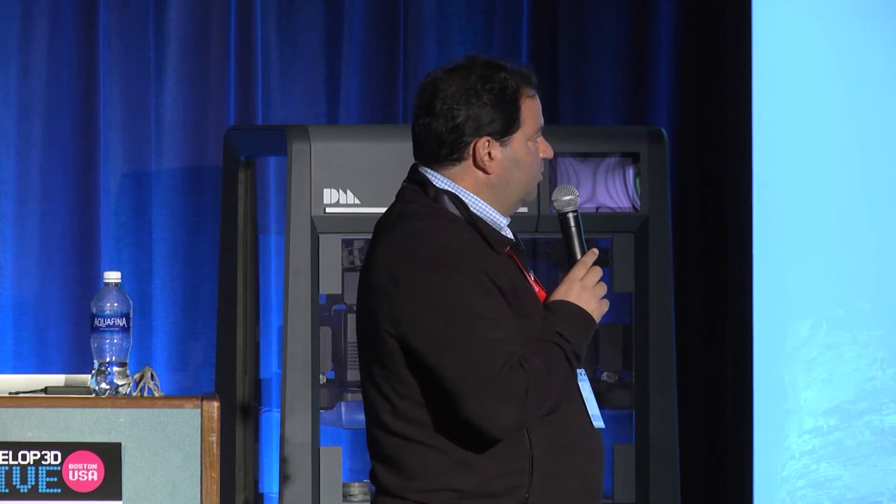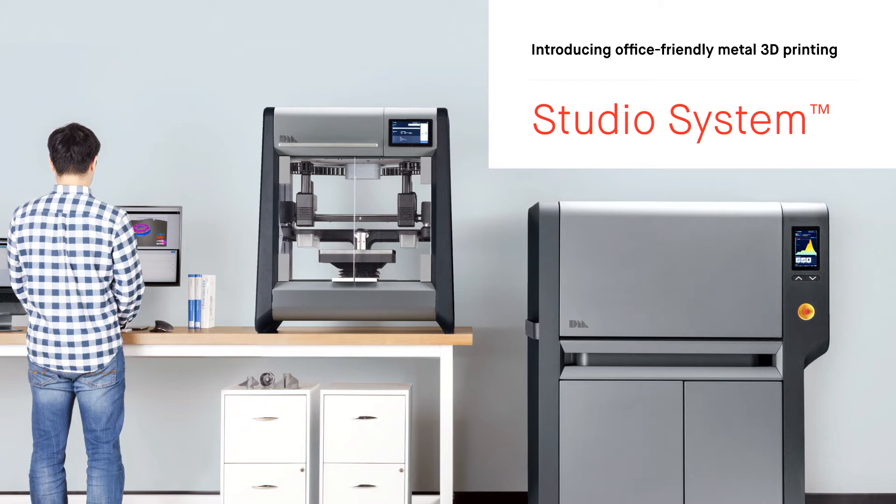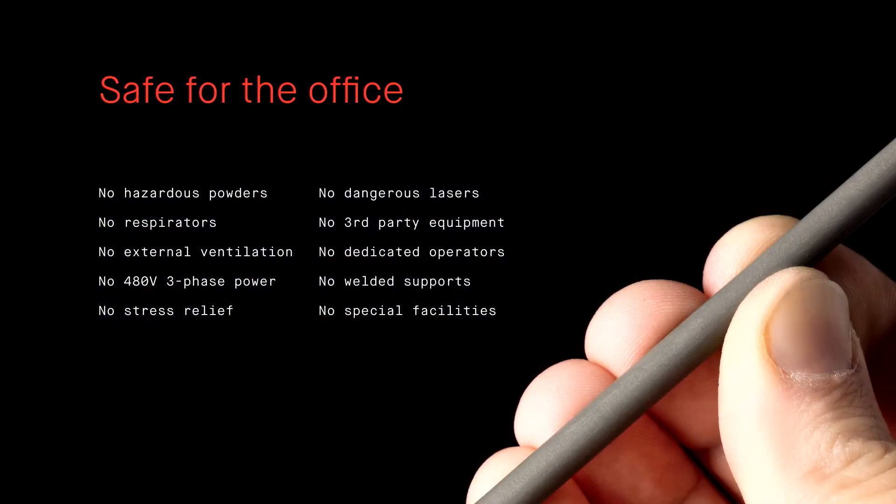Let me tell you a little bit more about our Studio System. It's a system — it comes with a printer, a furnace, and a debinding system — everything you need to make metal parts in an office. You have no powders, no respirators, you don't need 40-volt three-phase. It only uses 30 amps of power. It's basically a safe system for an office environment.